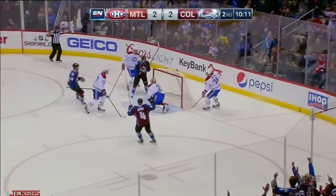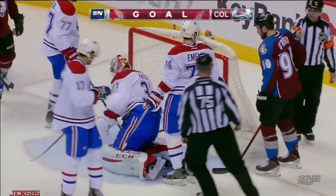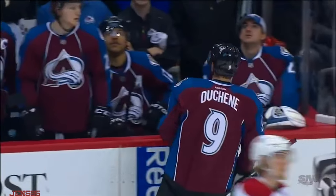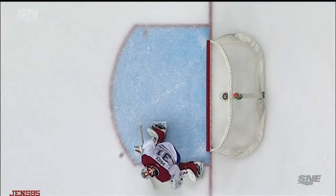It does! Shot off the post! And it stays out! Price has got it! Dushaine reacting like he thought he may have had it in, a similar fashion to Gallagher's goal on Saturday. But that one goes off the post and came along the line and Price had to reach back for it.